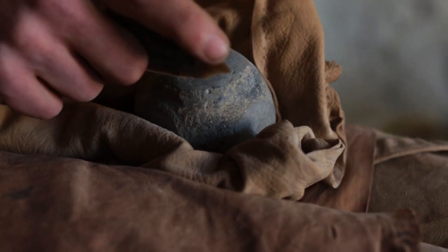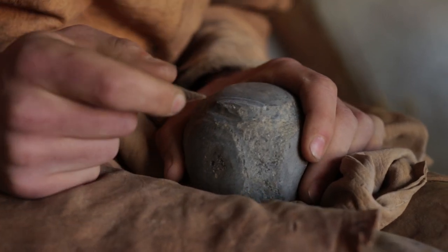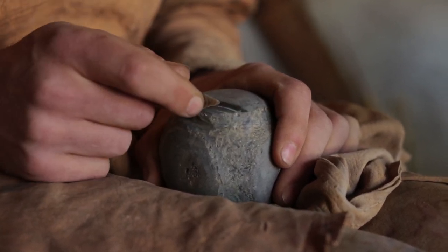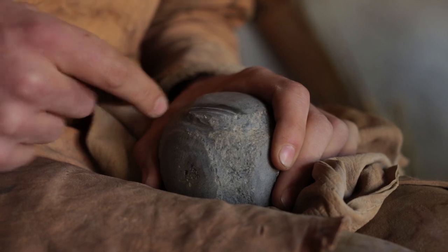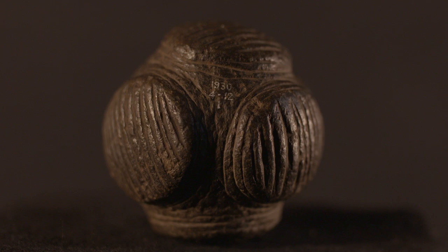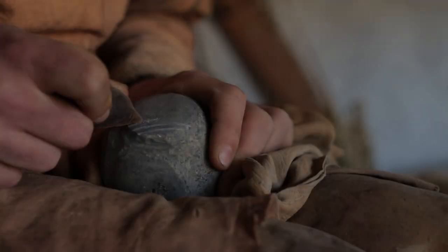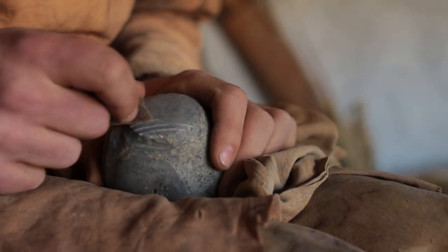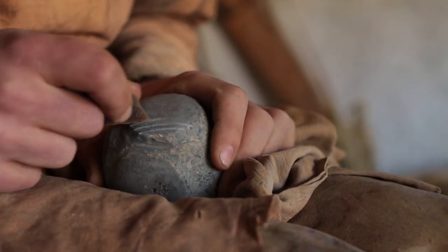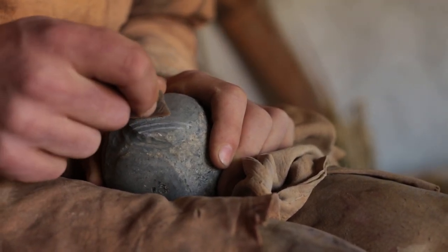The carved stone ball being recreated today is based on an example found at Old Deer in Aberdeenshire, which is the real centre of the distribution of carved stone balls — most of them come from the northeast of Scotland. This one is a particularly stunning example because of the decoration on its surface, though we know very little about its discovery. It was found allegedly in a cairn and first came to the attention of antiquarians in 1874 when shown to the Society of Antiquaries of Scotland in Edinburgh, published the following year, and donated to the British Museum in 1930.